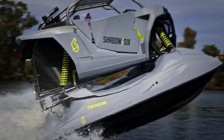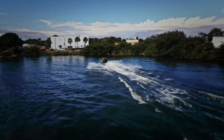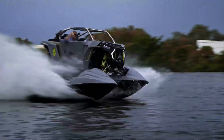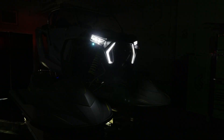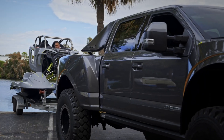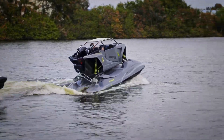Powered by dual 1.8-liter Yamaha engines, each supercharged to produce 300 horsepower, the Typhoon boasts a combined output of 600 horsepower, ensuring breathtaking acceleration and top-tier performance. Designed to accommodate one to three passengers, it offers a blend of comfort, technology, and power rarely seen in watercraft.